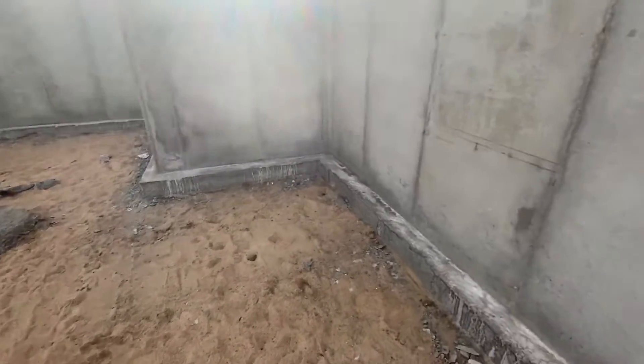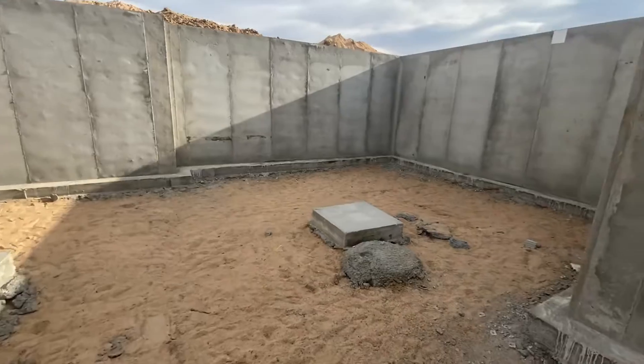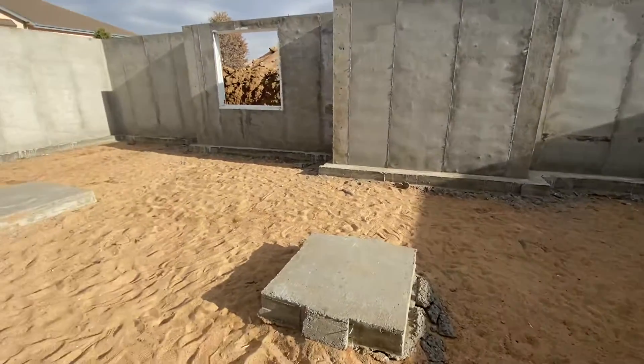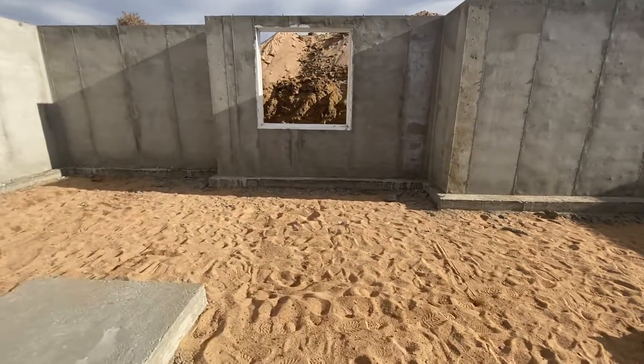So if this was the second floor, this would be your front door right here. You'd walk in right here, this would be your living room over here. This little area here would be the dining room, and this area right here would be the kitchen.